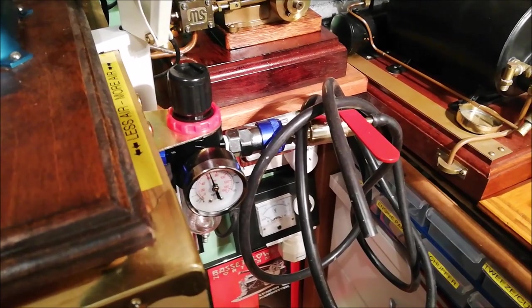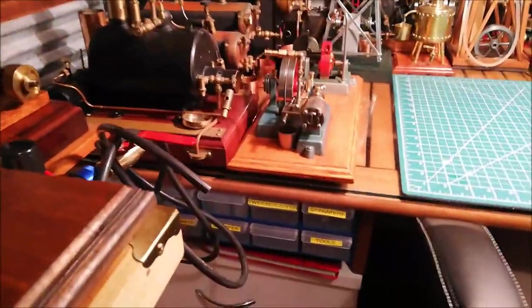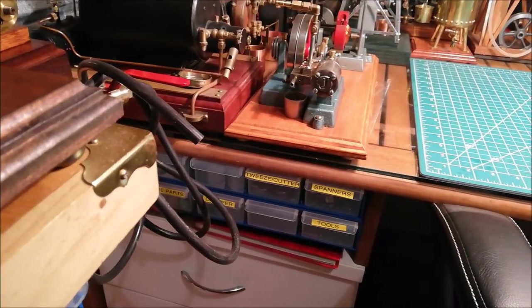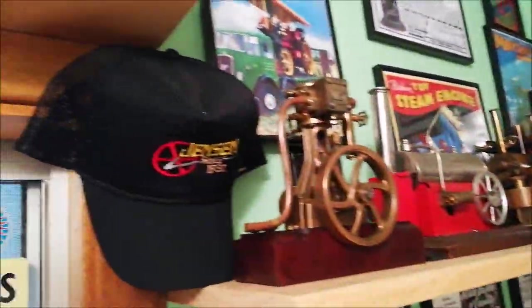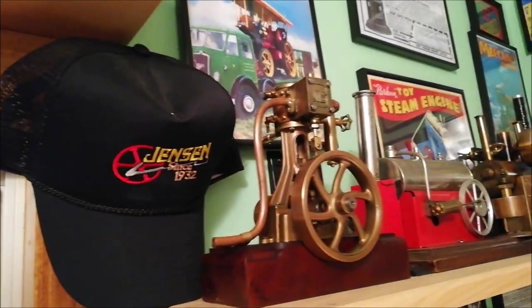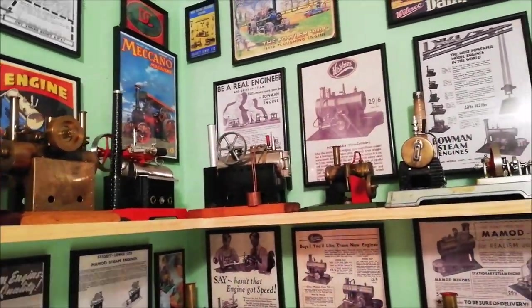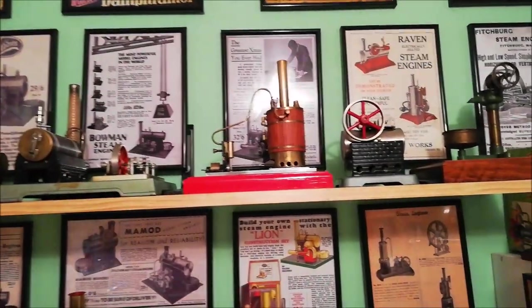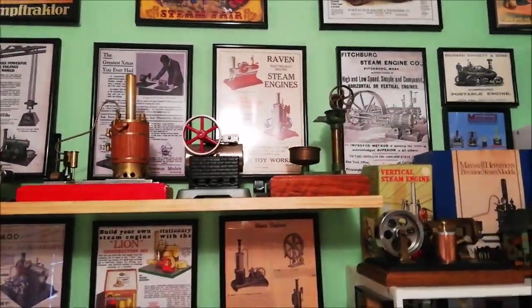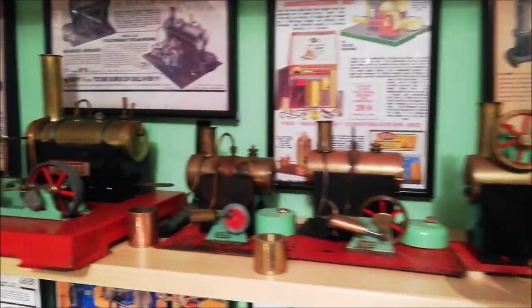I've got air coming from an airline all the way up from my tool shed, and I've got some pull-out drawers here. This is the top row of engines that I've got. I've framed a lot of the old advertisements and pictures that I've come across over the years in different places, and they add a real good sense of atmosphere to the steam room.